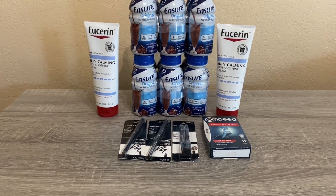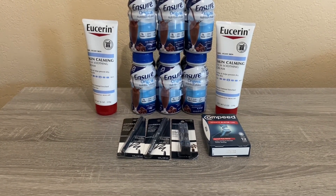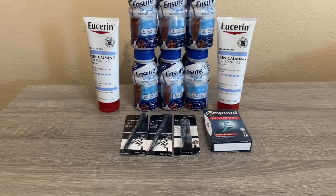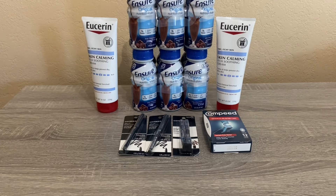At Rite Aid it was a money maker overall, but to get this for $0.49 is pretty good. If you have a threshold coupon like the $10 off $70, this is a very, very good filler.